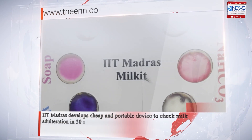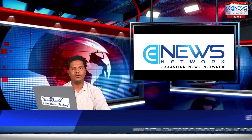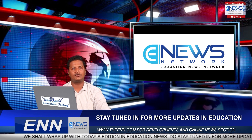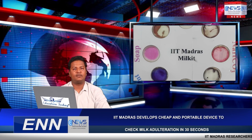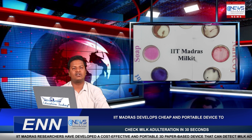IIT Madras develops a cheap and portable device to check milk adulteration in 30 seconds. Good afternoon and warm welcome — you're watching Education News Network, with the latest in education news. IIT Madras researchers have developed a cost-effective and portable 3D paper-based device that can detect milk adulteration in just 30 seconds.